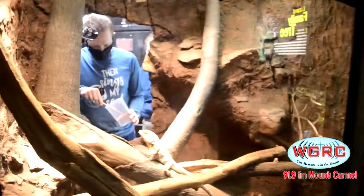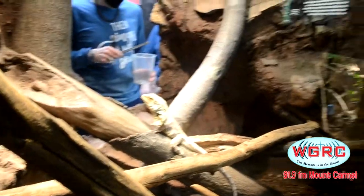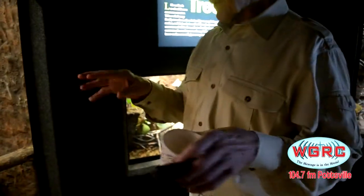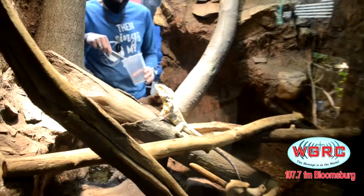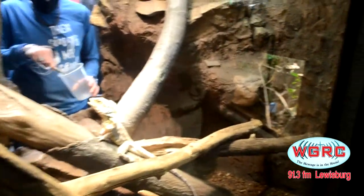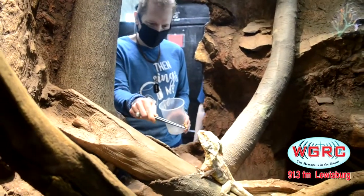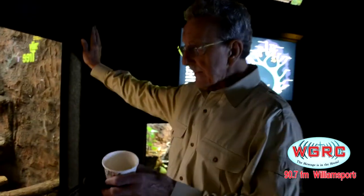We're going to let David feed — we hold the cricket with forceps because otherwise the crickets will escape and be all over the place. Periodically we dust the crickets with calcium and vitamin powders to ensure they're getting a complete and healthy diet.